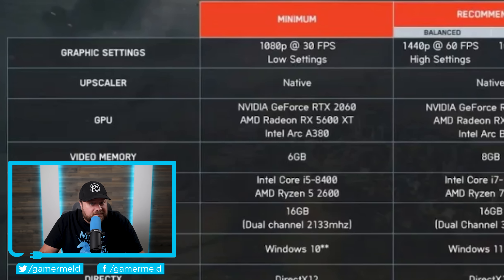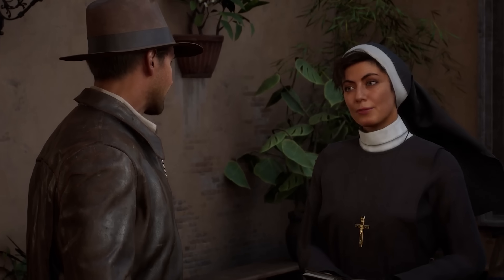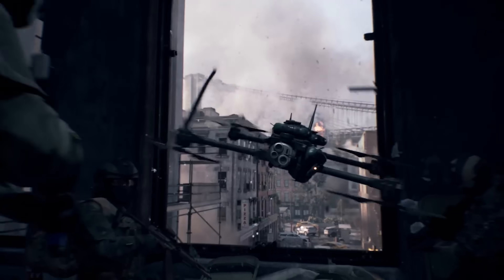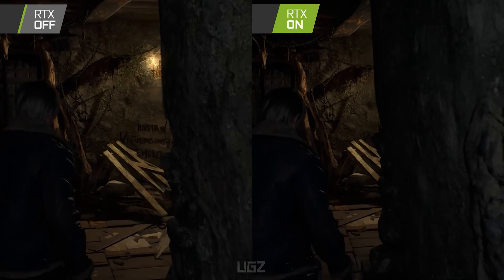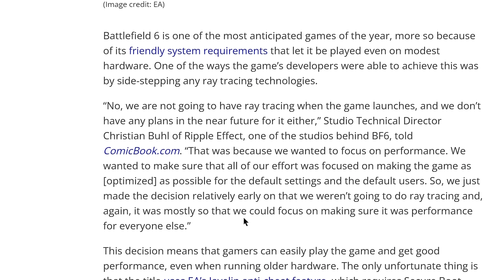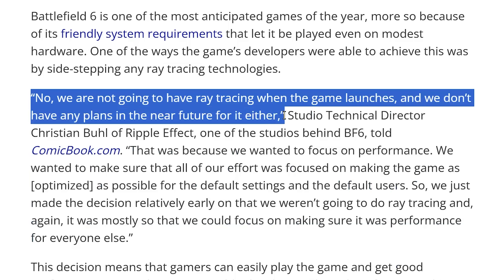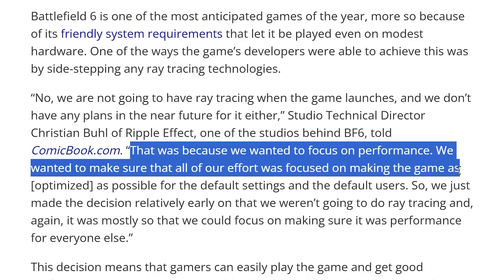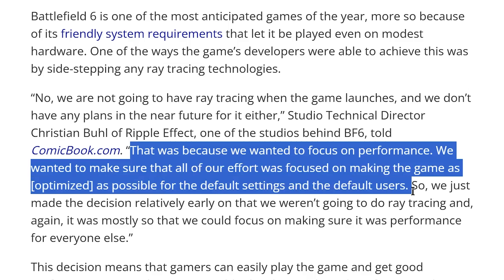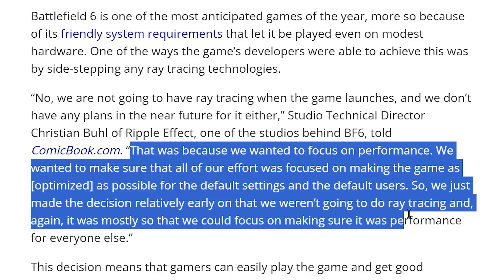The reason appears to be because Battlefield 6 is not including ray tracing, which is a stark contrast from Battlefield 5 and definitely a big change from newer games that require ray tracing. The really telling part isn't so much that they don't have ray tracing — it's how they're essentially advertising it as a bonus. The studio technical director says: "No, we are not going to have ray tracing when the game launches, we don't have any plans in the near future for it either. We wanted to focus on performance, making the game as optimized as possible for the default settings and users."